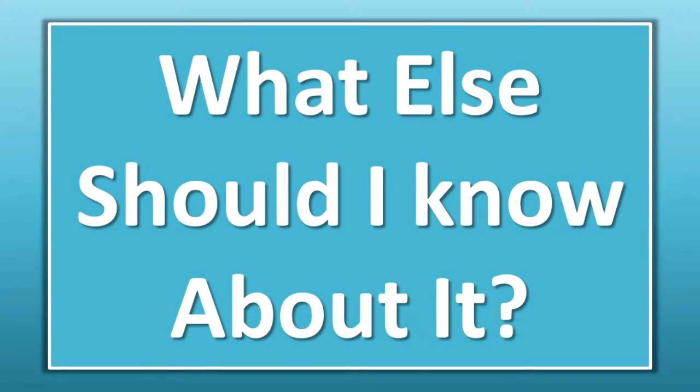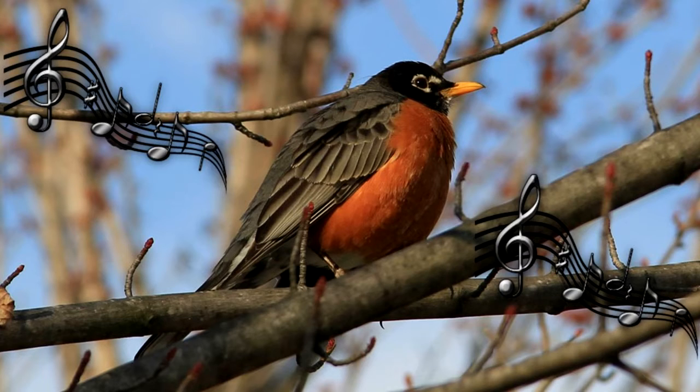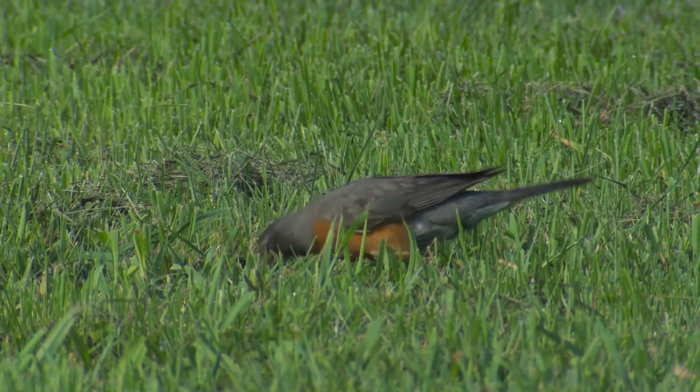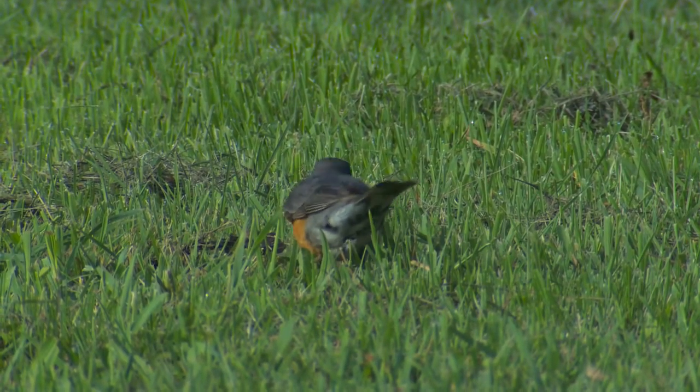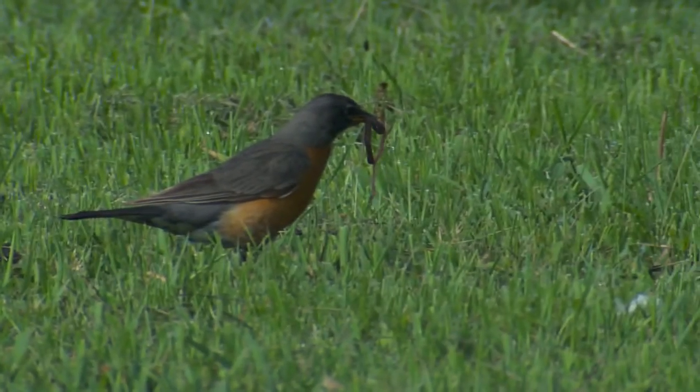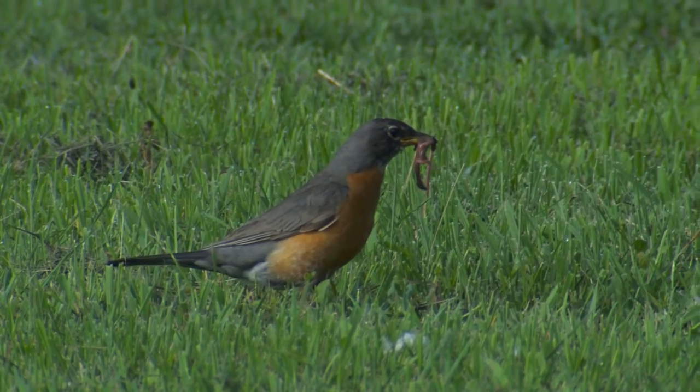What else should I know about it? It produces several calls. The song is a loud caroling noise. The American Robin walks or runs when moving on the ground. Robins hunt worms by standing still and cocking the head to one side. They feed more on earthworms in the morning and fruits later in the day. Robins gather in flocks in fall and eat fruits.